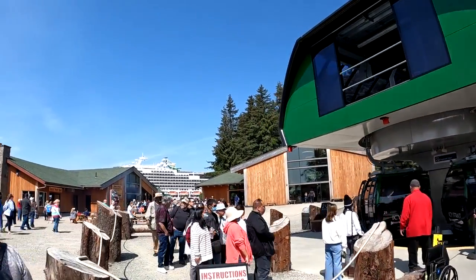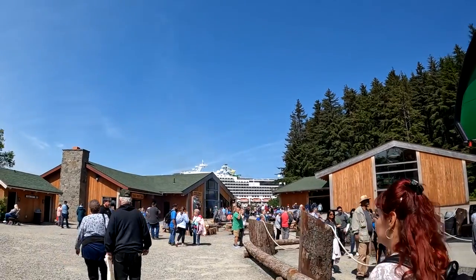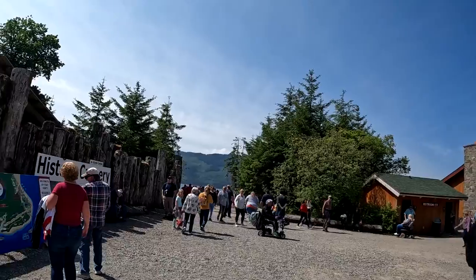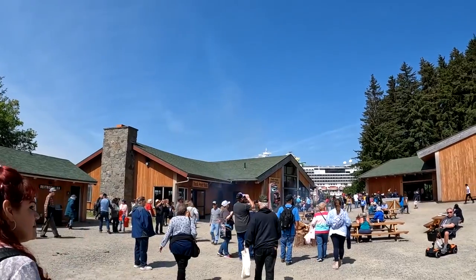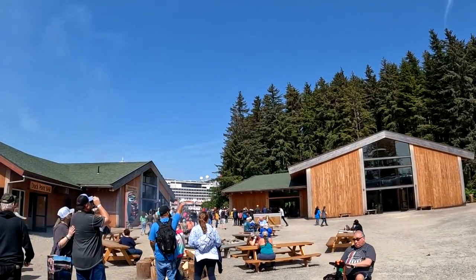We're at the other end of the transportation gondola, next to the Splendor now. Over here there are a lot more buildings — there's the historic cannery, Duck Point Bar, Duck Point Smokehouse, and another larger building I'm not sure about.